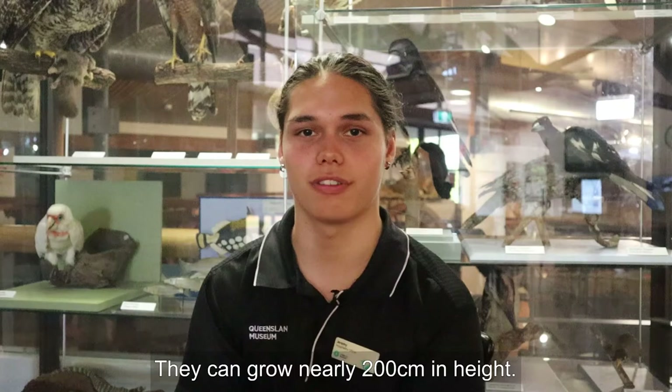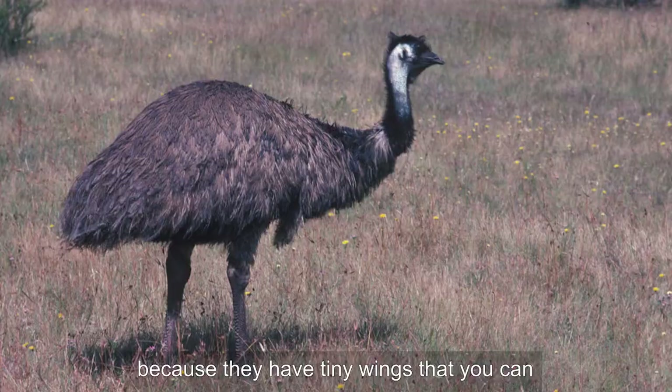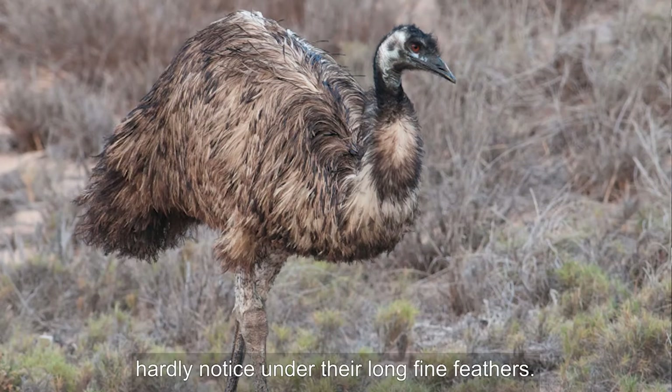If a fully grown male emu stood at your front door its head would almost touch the top. They can grow nearly 200 centimetres in height. They are very big birds but can't fly because they have tiny wings that you can hardly notice under their long fine feathers.